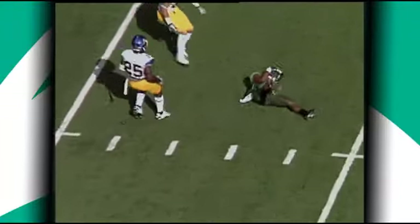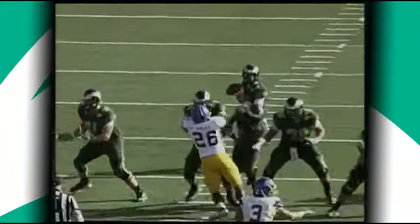Second down at 13. Thomas wants to throw, fires deep over the middle, has Greenwood — a sliding catch inside the 15, down to the 13.